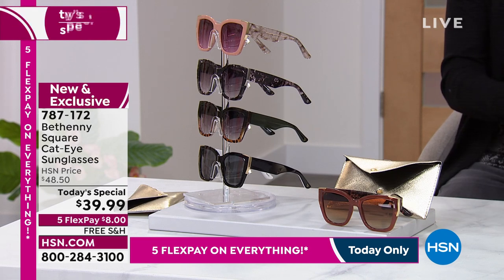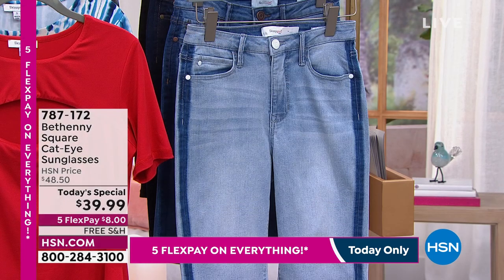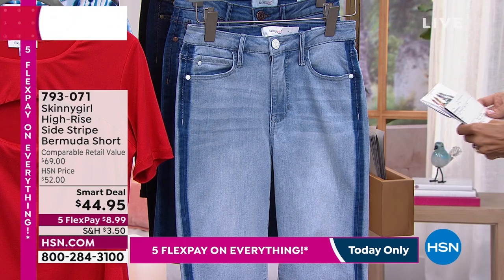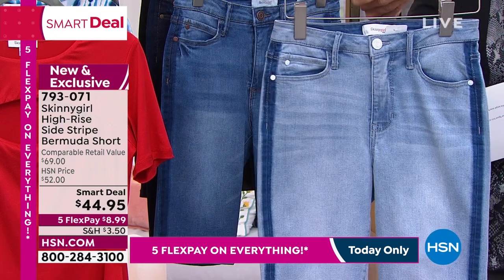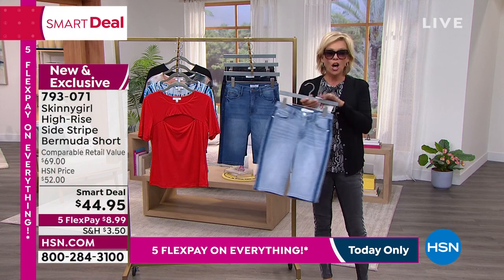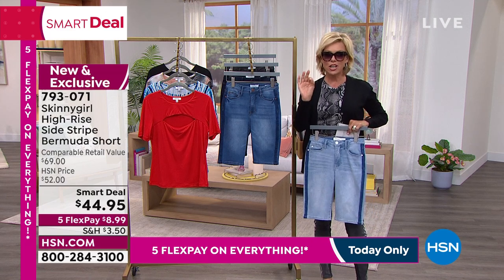Today we are all about women and we will showcase women's own businesses and amazing, strong women like Bethany all day long. Beautiful designer Bethany has turned into at HSN with some of her fashions. You are just going to treat yourself and fall instantly in love. This is a smart deal on a what-you-want-to-wear-now kind of short — that high-waisted Bermuda. It's like such a dream come true.